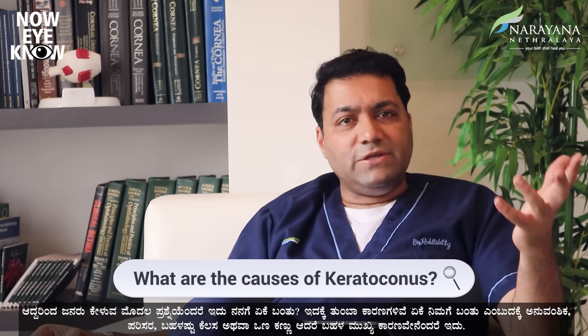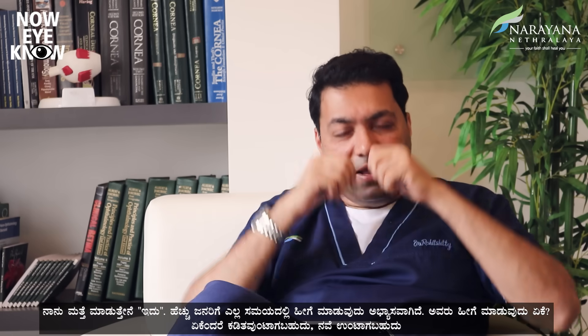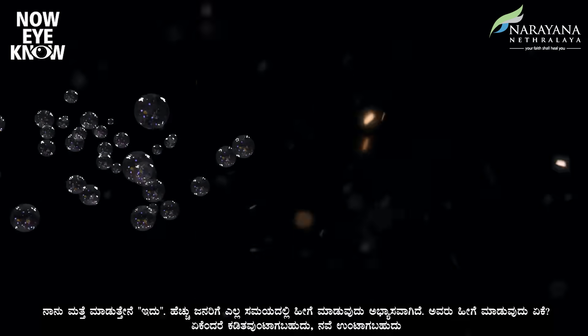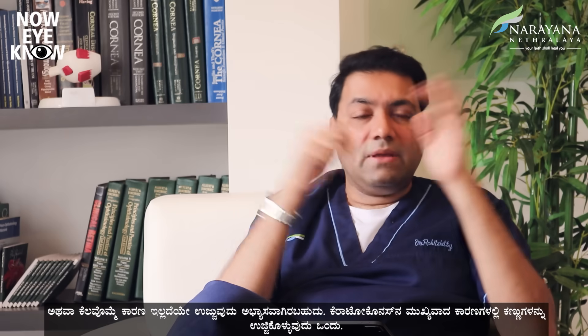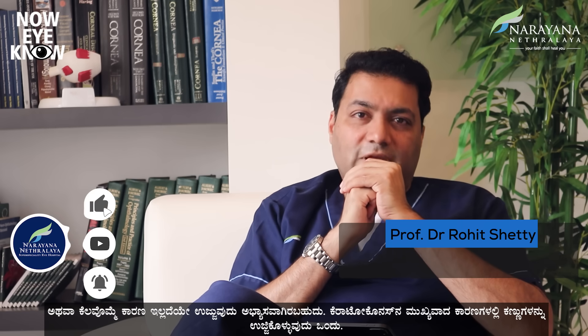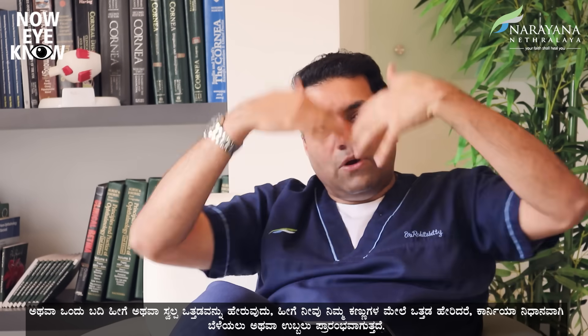The first question people ask is: why did I get it? There are many reasons — it could be genetic, environmental, or a lot of near work with dry eyes. But the most important cause is eye rubbing. People have a habit of rubbing their eyes because it itches or sometimes without any reason they just fiddle with it. Eye rubbing is one of the most common causes of keratoconus. The second important cause is the way you sleep — some people put pressure on their eye while sleeping on one side. When you induce pressure on the eyes, the cornea slowly starts bulging.